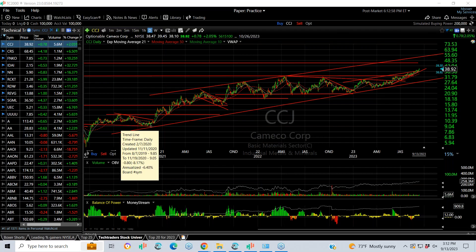Hello again, everybody. It's Harry Boxster, the technical trader at TheTechTrader.com. It's Wednesday, the 13th of September. These are the charts of the day.